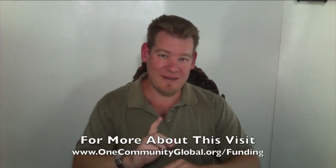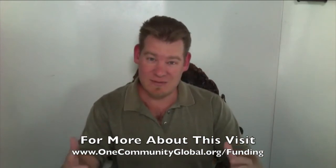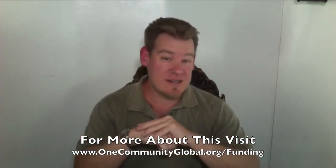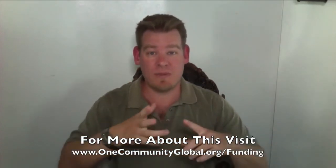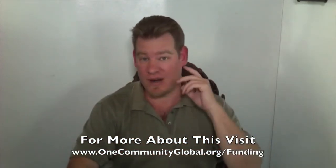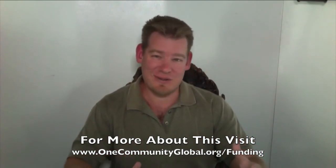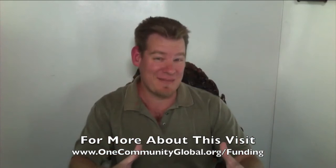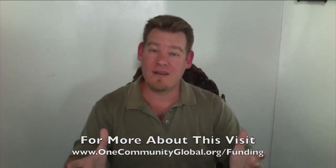If you're somebody with the means or the contacts of individuals with the means to help us fund the property and get it off the market, it is the number one thing people can do right now to help us. If we could get the property off the market, it would allow us to increase the size of our team exponentially as we share the details of that location, and also increase our open source creative process exponentially — both because we would grow our team faster, and because we could start working on specific details we haven't been able to address yet since we don't own the property. If you're a connector or just want to help by getting the word out, share our information.